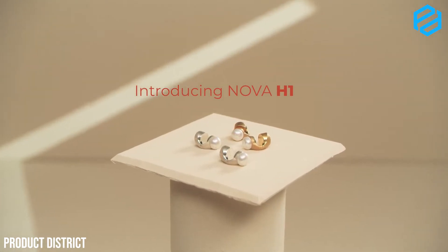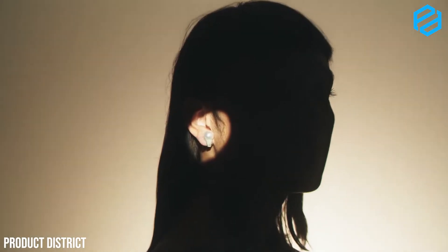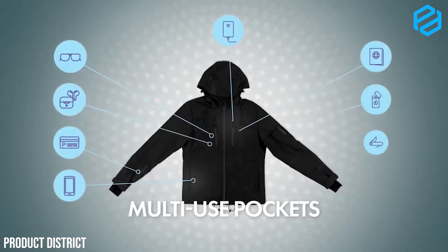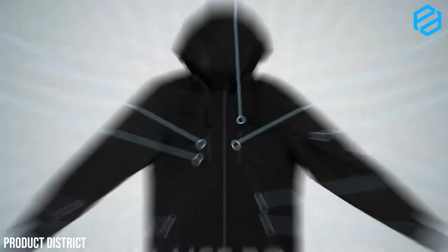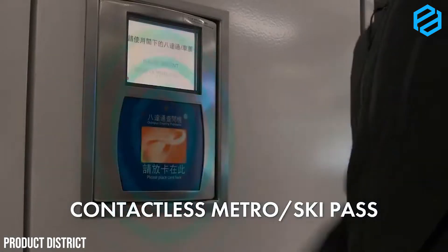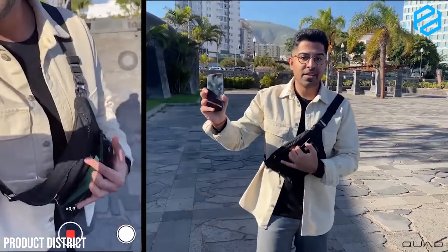With the advances in technology, more and more tech gadgets are being invented to help us do more things in our everyday life. There have been a lot of devices that also enhance our own capabilities. One area in tech innovation that has been gaining more attention today is wearable tech. These technology products are smartly integrated in existing wearable items that we use every day, which is why wearable technology is so powerful.